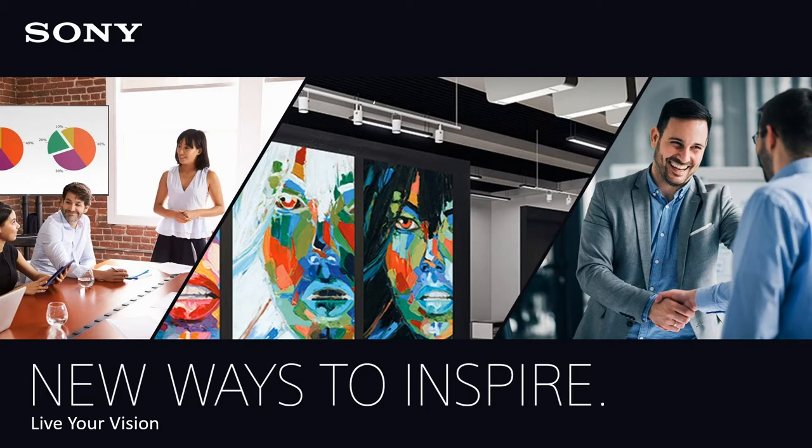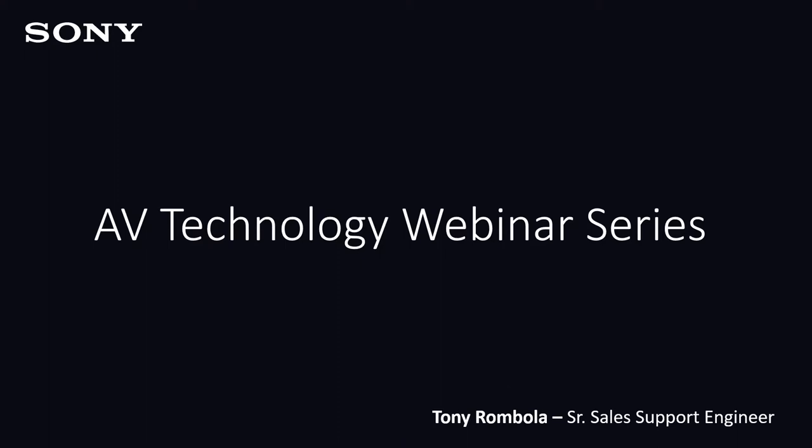Today we'll be focusing on our PTZ lineup of cameras. Joining me today is Anthony Rombola, Senior Sales Support Engineer with Sony's Professional Group. Tony handles our central zone territory. He has over 25 years of experience in pro AV and broadcast sales support and engineering. Drew Buttress, our Senior Product Manager for our PTZ cameras, will be joining us as well.